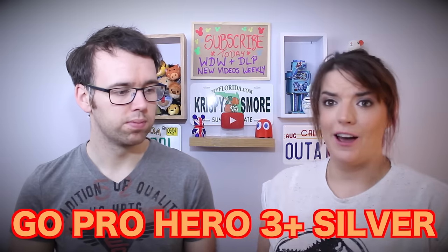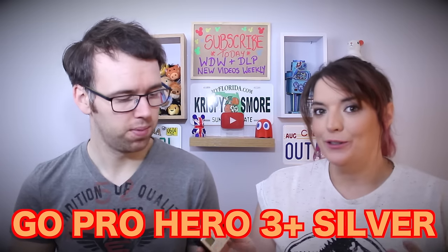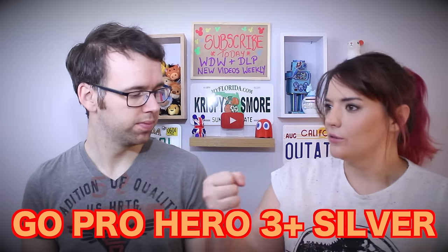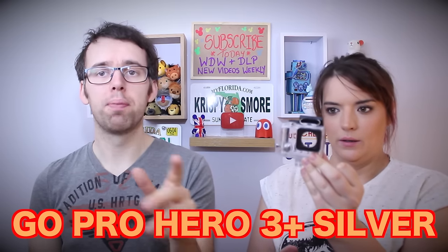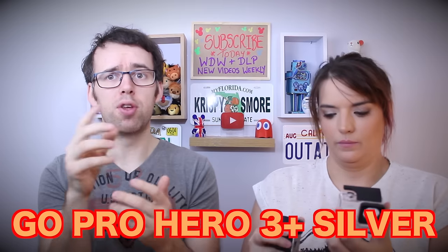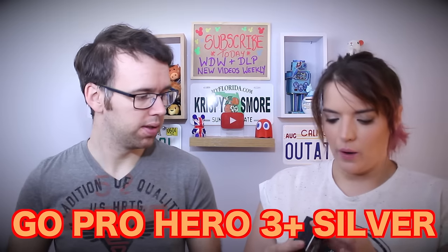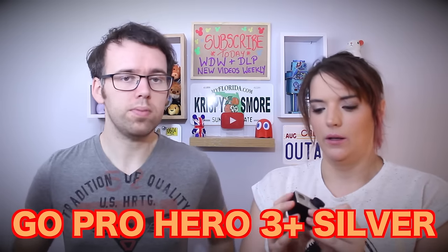There are loads of accessories and attachments for GoPros, but our best advice is: don't buy every accessory because we did that and we don't use half of it. Only think about what you're actually going to use. You can get grips, underwater frames, or a metal frame that just covers it. If you use the waterproof case outside, the audio sounds very tinny as it covers the mic. There are sockets for external microphones, which helps. It's really good for action.